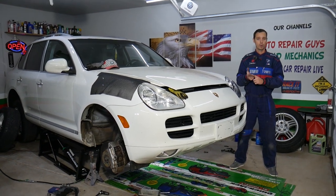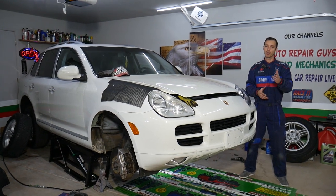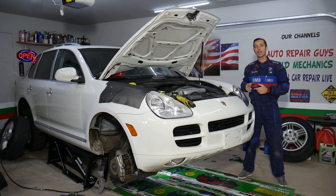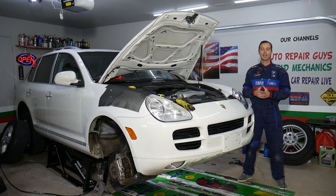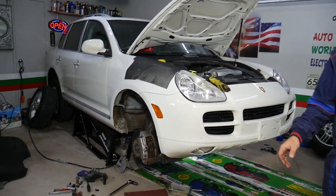If you need to buy any parts or tools, we'll share the links in the description below where you can get everything at a really good price with quick shipping. Every single car we get at the garage, we try to make at least two to three hundred free repair videos — our mission is to save you as much money as we can. All we need in return: please subscribe to the channel and like the video.